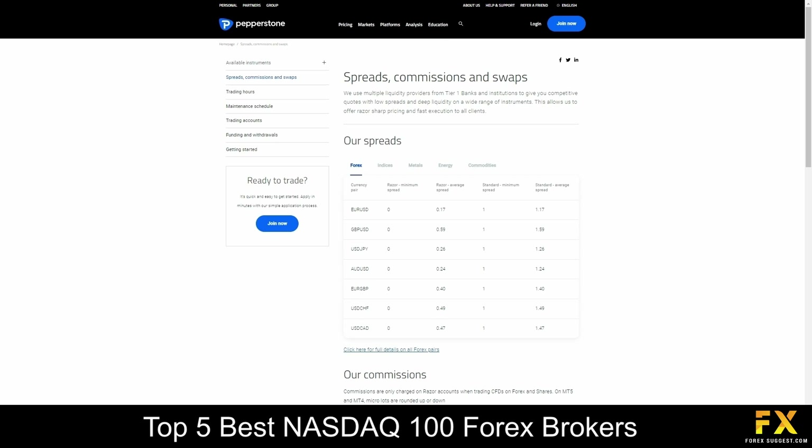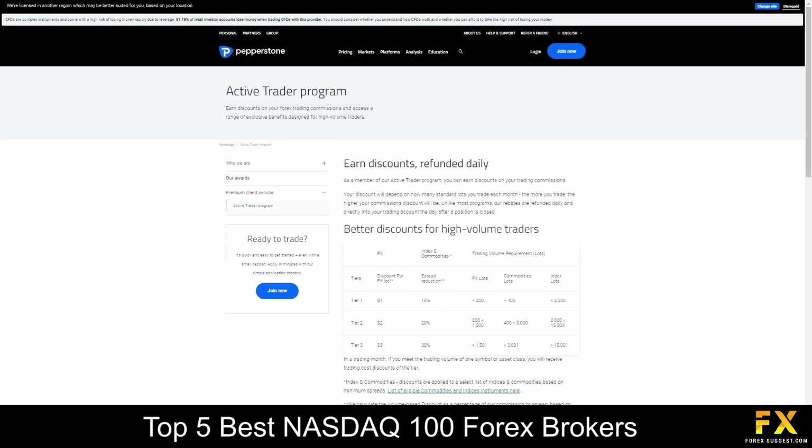Pepperstone uses a no-dealing desk model and also offers premium benefits for professional traders. Pro clients have access to higher leverage, referral rewards and dedicated account managers. Pepperstone provides the Razor account, which offers spreads starting at zero pips and is recommended for scalpers and algorithmic traders. The Standard account is a beginner-friendly account with spreads starting from 0.6 pips. The demo account can be used on MetaTrader 4 and 5 as well as cTrader. Their swap-free accounts are suitable for clients of the Muslim faith and offer spreads starting at 1 pip along with support for scalping, hedging and expert advisor trading. Their active trader program is designed for high-volume traders and comes with virtual private server hosting and advanced insights and reports.